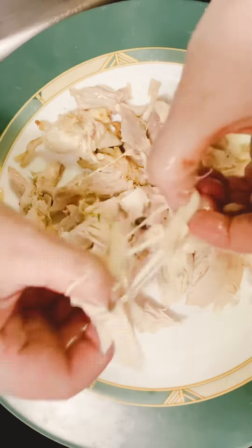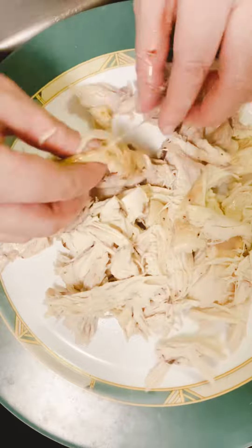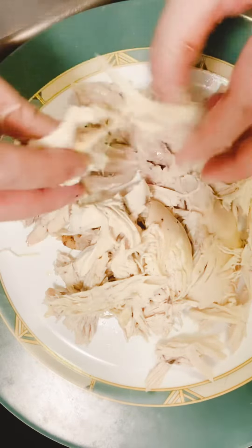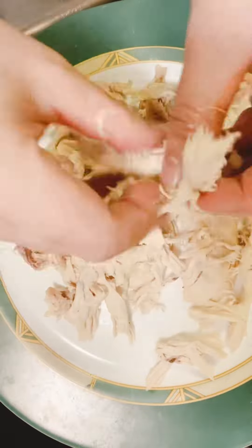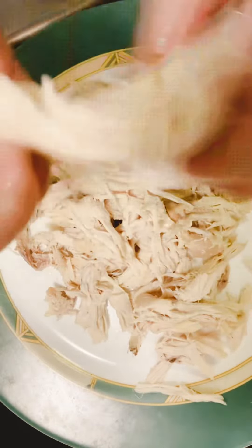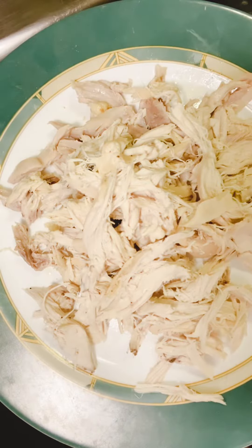Cats are meat lovers — they love to eat meat. They have to have protein from meat for a strong heart, good vision, and a healthy reproductive system. Cooked beef, cooked chicken, cooked turkey, and even small amounts of lean deli meats are a great way to give them that.